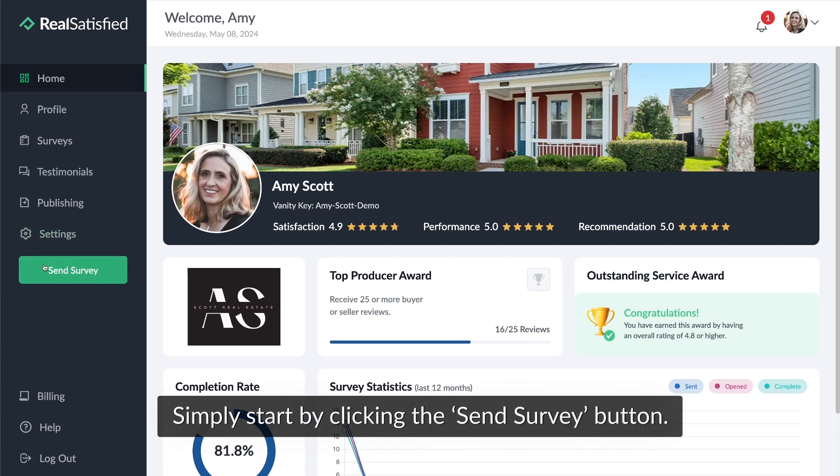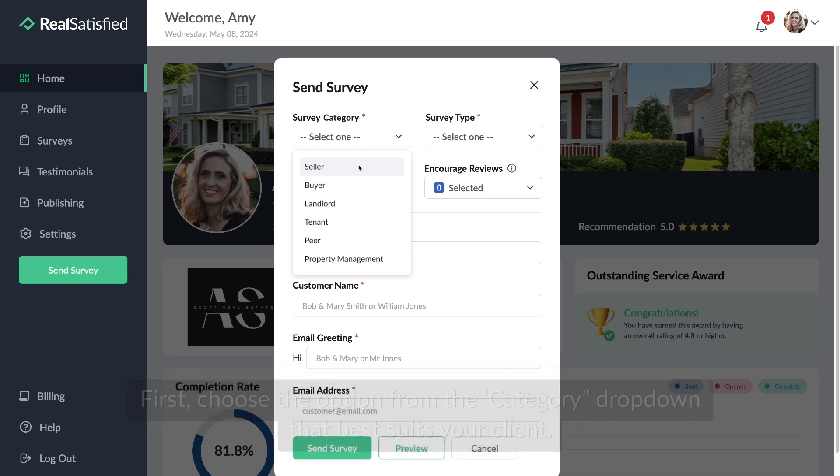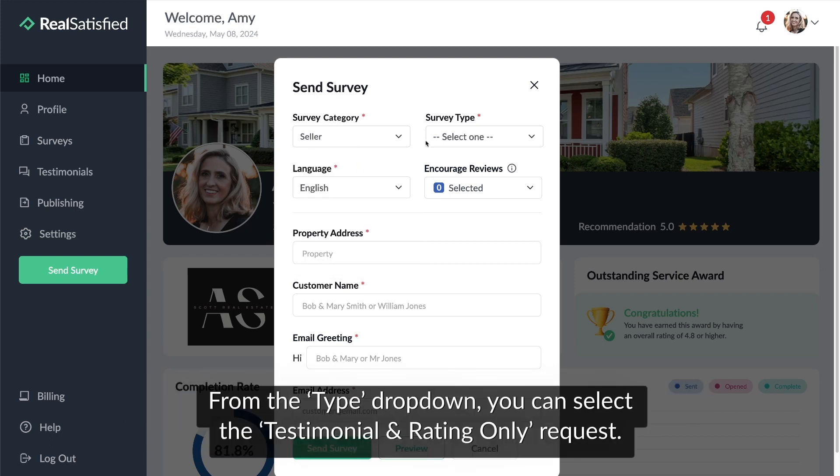Simply start by clicking the Send Survey button. First, choose the option from the Category drop-down that best suits your client. From the Type drop-down, you can select the Testimonial and Rating Only request.